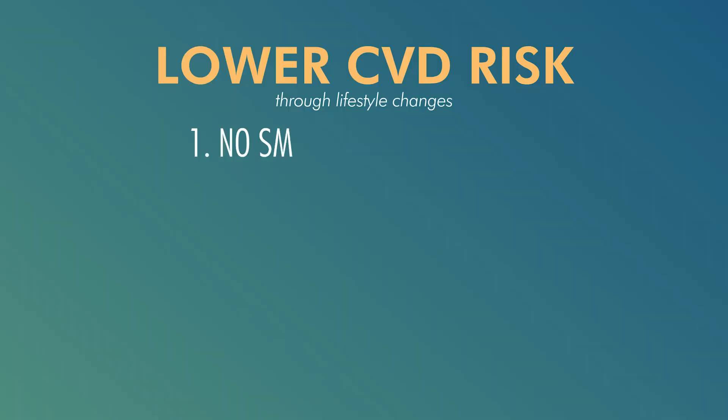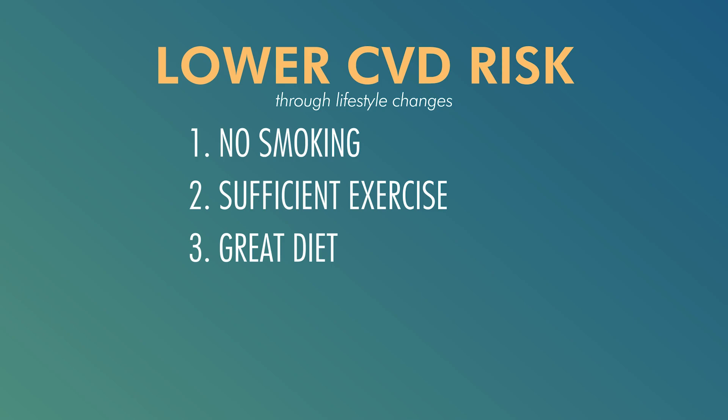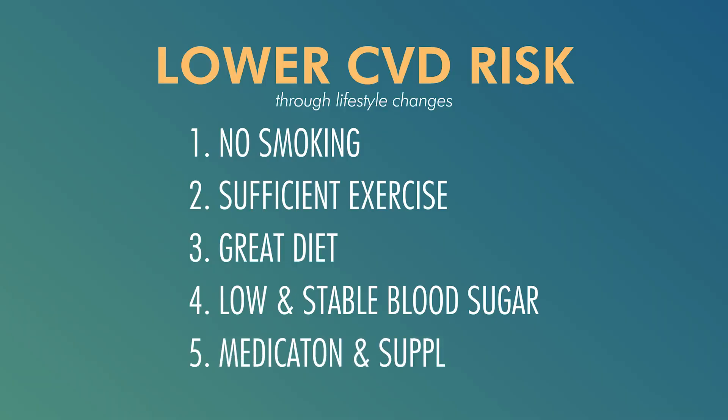What can we actually do to manage high LpA levels? The bad news is there's very little we can do to directly decrease LpA because it's genetic, so even lifestyle changes like an improved diet wouldn't help much. However, there's quite a lot we can do to manage overall cardiovascular risk — stop smoking, do sufficient exercise, eat a diet with little saturated fat, maintain low and stable blood sugar, or take certain medications and supplements.